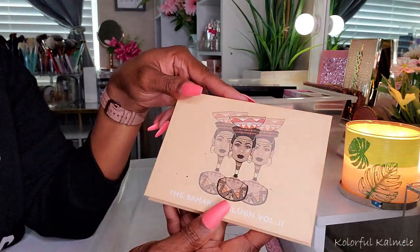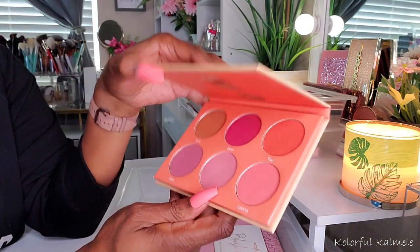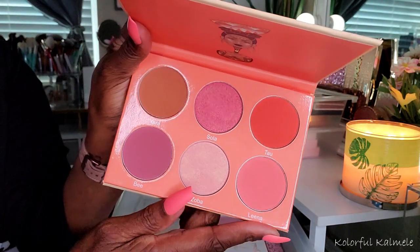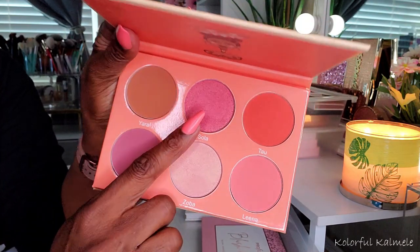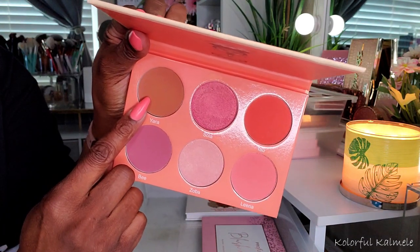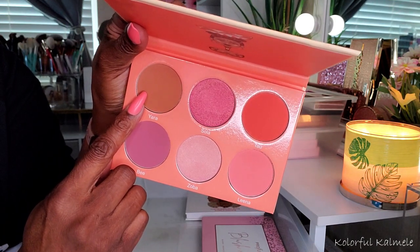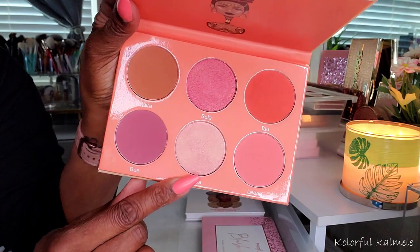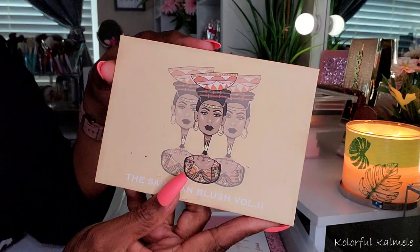Now this one here is definitely more like a blush palette. This is volume two — the lighter version. I don't really use this one that often because it is the lighter version, but the blushes in here are really gorgeous. This one also has a shade which I think if you are a more fair skin tone, you can probably bronze with this. And then there's a lighter shade here which would probably be a nice highlighter for fair skin tones. So in my opinion, it's definitely more of a face palette.